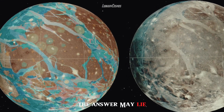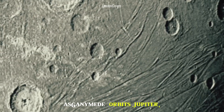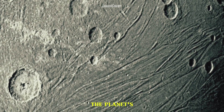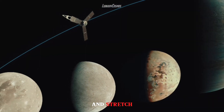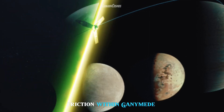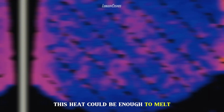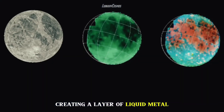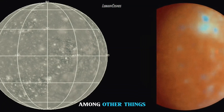The answer may lie in a process called tidal heating. As Ganymede orbits Jupiter, the planet's gravitational pull causes the moon's interior to contract and stretch. This process creates friction within Ganymede, generating heat. This heat could be enough to melt part of Ganymede's interior, creating a layer of liquid metal that generates the moon's magnetic field, among other things.